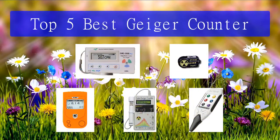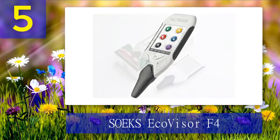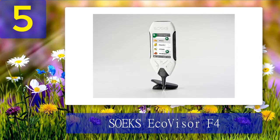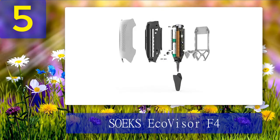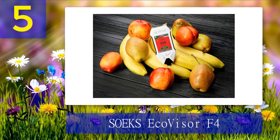Number 5: Soeks Ecovisor F4 Geiger Counter. If you prefer multi-purpose tools, this one may be the best choice for you. It is a Geiger counter, but it can also measure electromagnetic field levels in your home, nitrate levels in your food, and water quality. It's an impressive four-in-one device. You can monitor radiation levels and radiation doses. While it's a little bigger than typical handheld Geiger counters, it is also very accurate. Important features: versatile, accurate radiation detection, large touchscreen, easy to use, EMF measuring, nitrate tester, water tester.